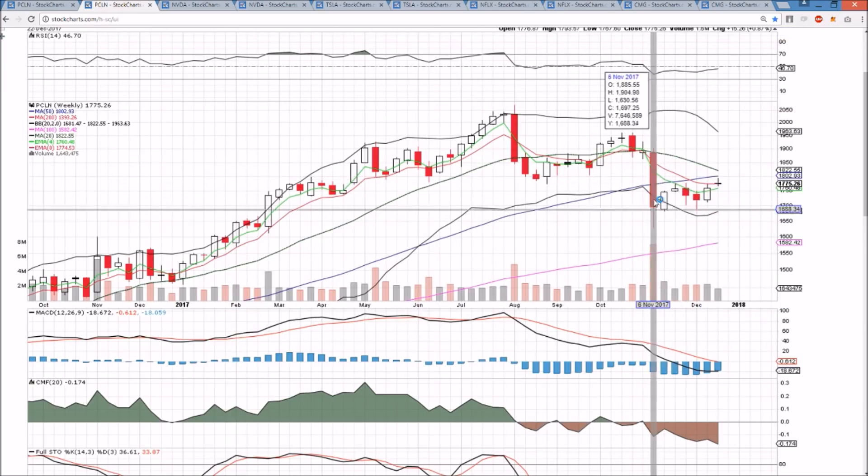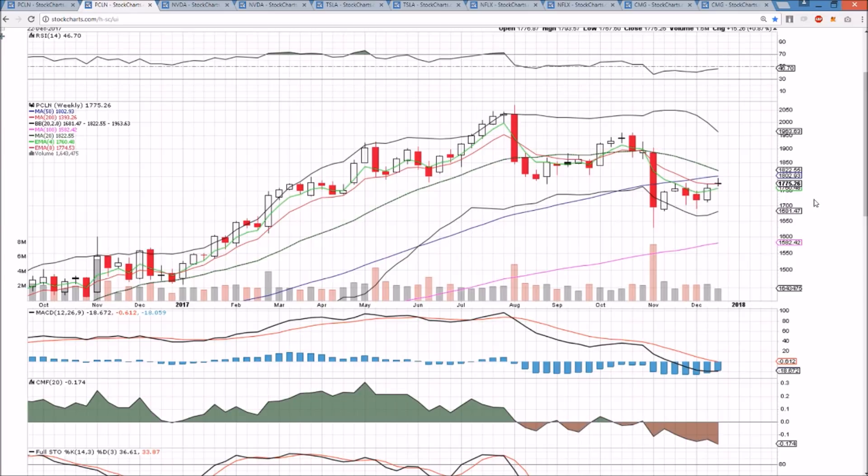The weekly timeframe has a higher low and a higher high. We've gotten these exponential moving averages as support now, watching to see if we can continue to hold them as support on any back tests and close in on a potential bullish MACD cross on the weekly timeframe.